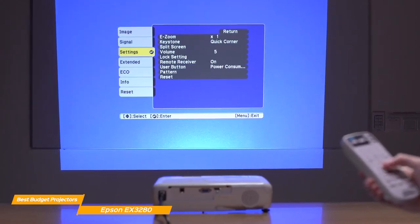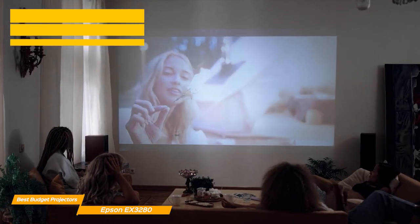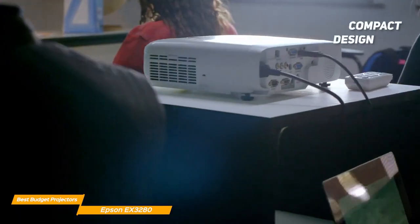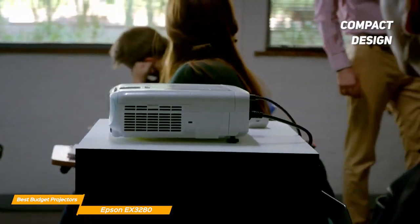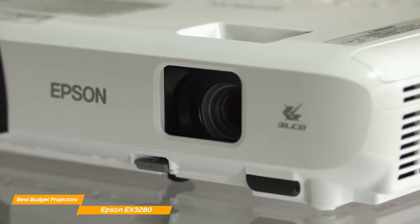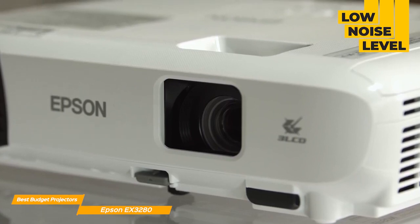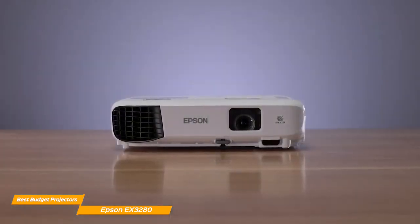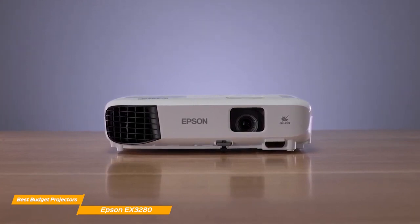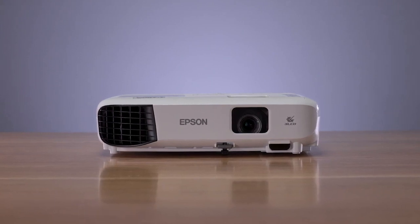The EX3280 is also incredibly easy to set up and use. Its automatic keystone correction ensures that your image is always perfectly aligned and squared, even if the projector is placed at an angle. And with its quick and easy setup, you'll be up and running in no time. With its compact design, the Epson EX3280 is an excellent choice for those who are looking for a portable projector. Whether you're traveling or just need to move it around the house, the Epson EX3280 is easy to move and store. It has a low noise level, so your presentation or movie night won't be interrupted by any distracting noise. So if you're looking for a high-quality projector for your home or office, the Epson EX3280 is definitely worth considering. With its impressive brightness, resolution, and connectivity options, it's the perfect choice for anyone looking to take their viewing experience to the next level.